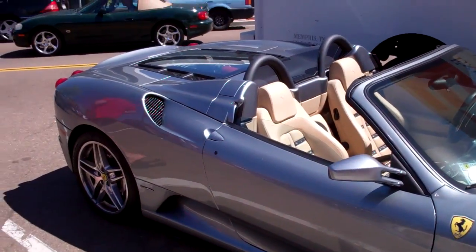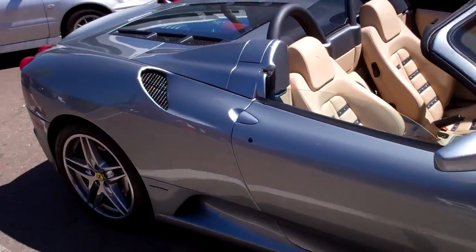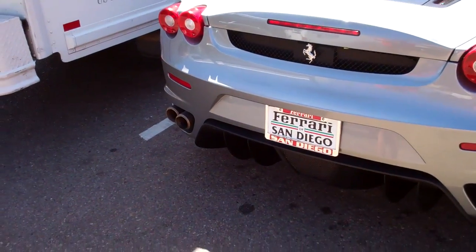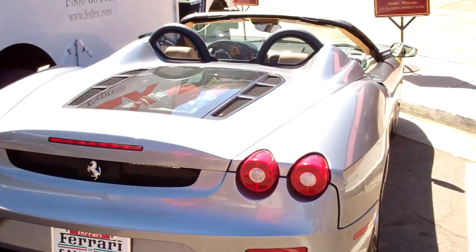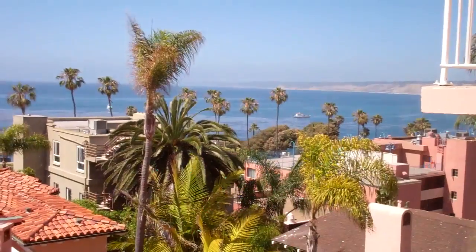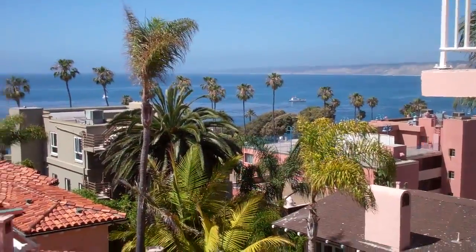Khaki interior! Ferrari 430, probably an F1 — yeah, it's an F1 with the khaki interior. Challenge from Ferrari of San Diego, actually. We probably saw this car in the dealership the other day, but I don't remember. From La Valencia Hotel.